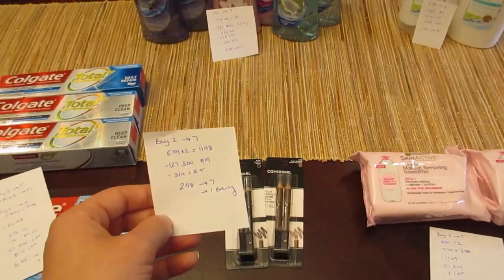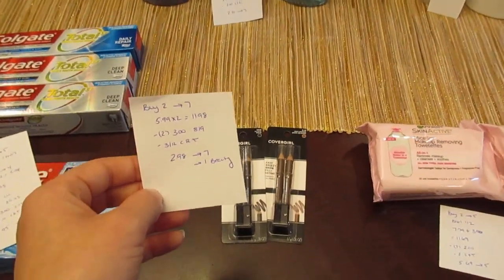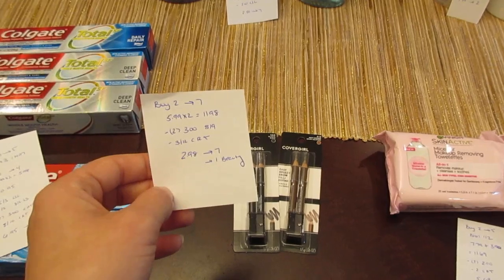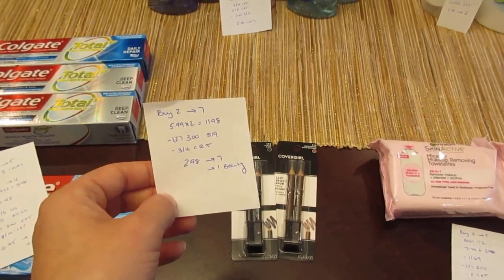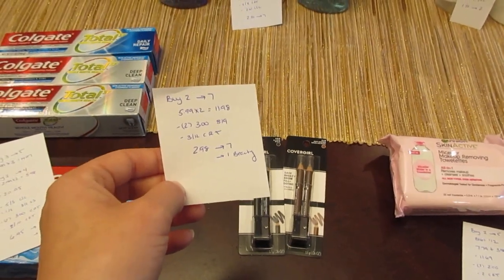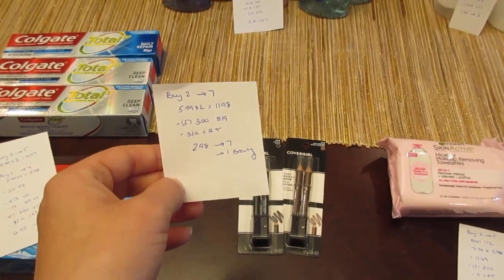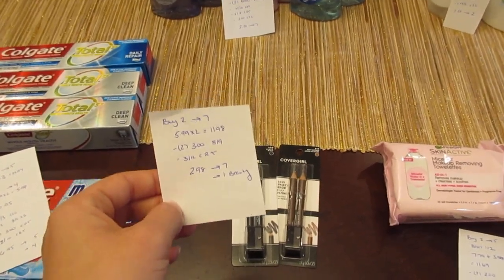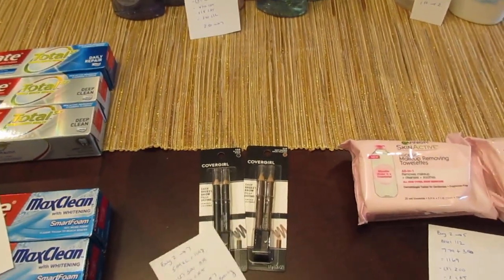Cover Girl is buy two, get back seven. They're $5.99 each, so two of them would be $11.98. We have $3 coupons from today's insert. If you didn't get those, there are printable $2 coupons on coupons.com. I also had a $3 off $12 CVS coupon for cosmetics. So I paid $2.98, and I got back the seven, plus I have a dollar tracking towards beauty for purchasing this product.